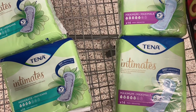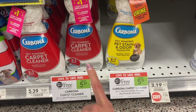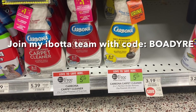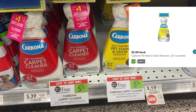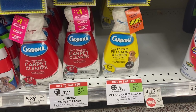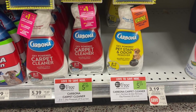Next we're picking up the Carbona carpet cleaner — let me know if you've tried this. For the regular one and the pet stain, we have these buy one get one free at $5.39, but ibotta is giving back $2 per bottle, so your final cost will be just $1.39 for two bottles of this stain remover. I'm super excited to try this — you always need this kind of stuff, especially when you have pets or kids.